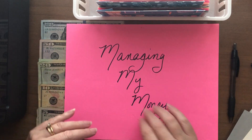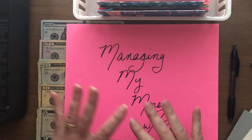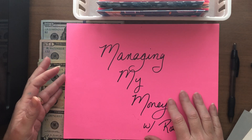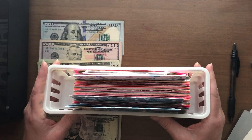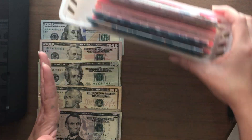Hi lovelies! Welcome to Managing My Money with Rosa. Today I am going to stuff $635 into mostly sinking funds and a couple of cash funds.